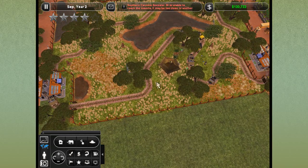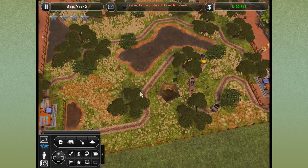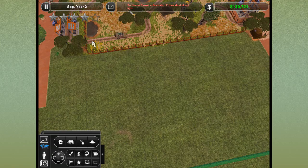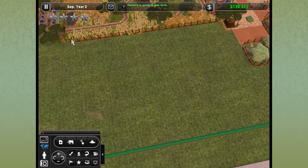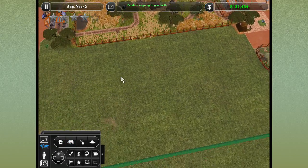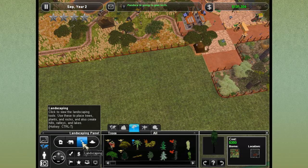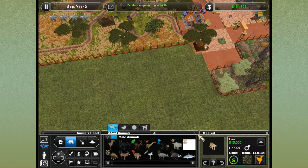We're going to move them into a new exhibit, and I think we're actually going to take out this whole line on the safari jeep tour because it'll give the animals more space to free roam. We'll have people move so they can come down into a secondary exhibit where we will keep our rhinoceroses and our warthogs. Pandora is giving birth already! We'll pull this down so we can have our rhinoceroses, warthogs, and maybe even a stray ostrich or two.